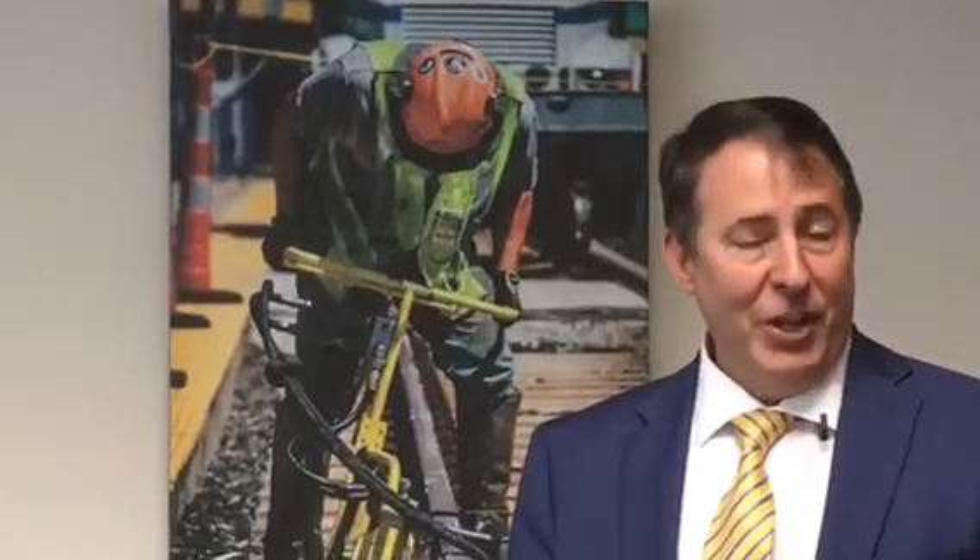I'm Vernon Hartsock, the acting project director with the Purple Line. I also have an alter ego in that I play the role of Professor Vern in the cable TV and YouTube video series that's produced by MTA.